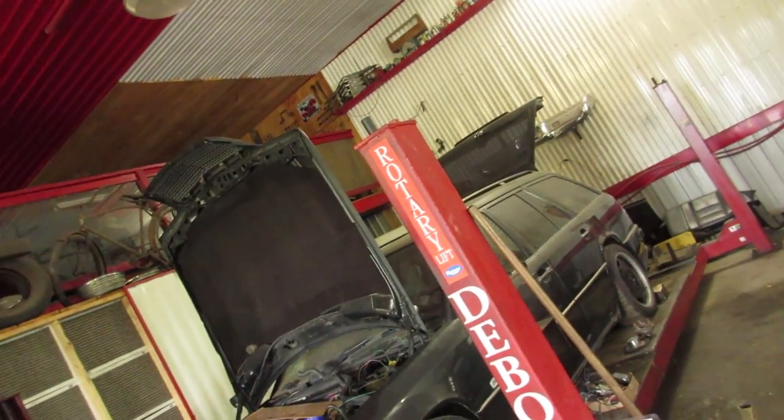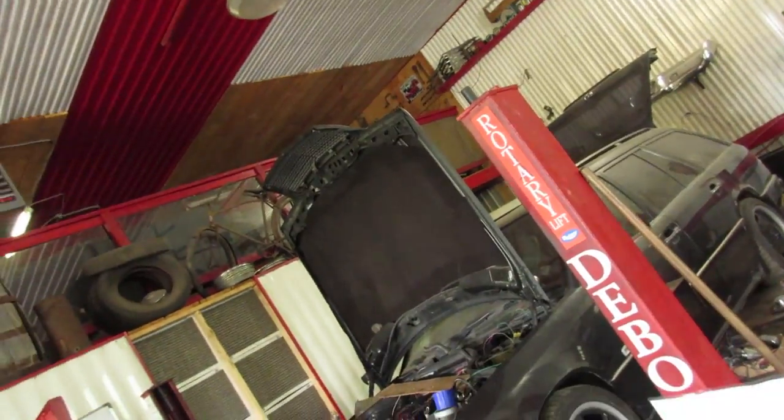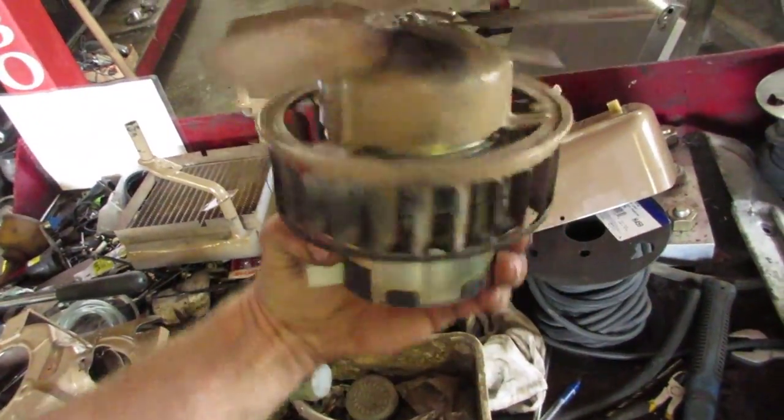What we've done there is taken the blower motor from our little Nissan truck — it actually fit in this housing pretty good. All I'm doing is putting the cage and the fan on the Nissan fan, so we'll put that back together. Then it's going for safety. Still need to drive around a little bit because I don't want it breaking down, but I think I've got most of it figured out.